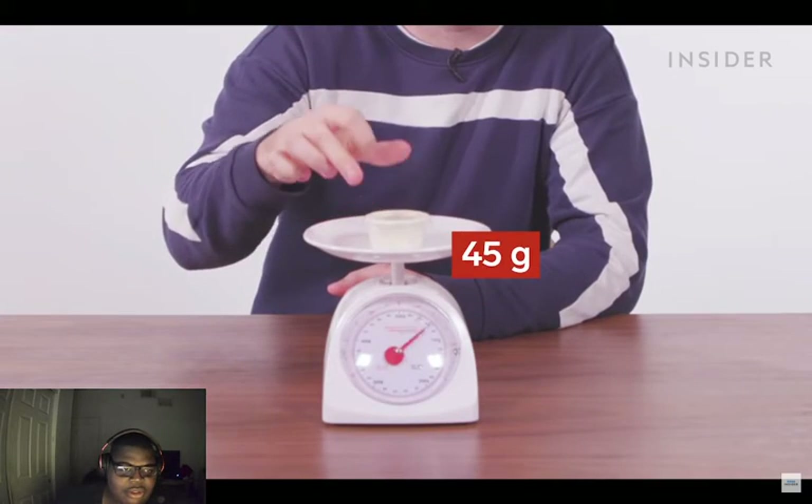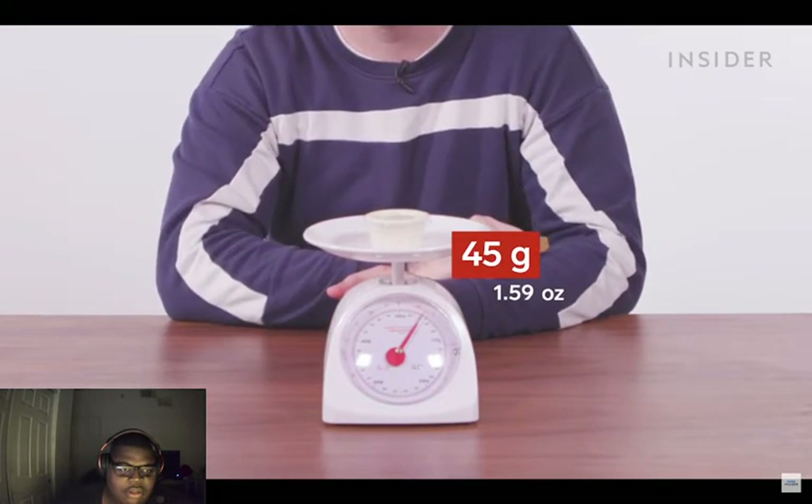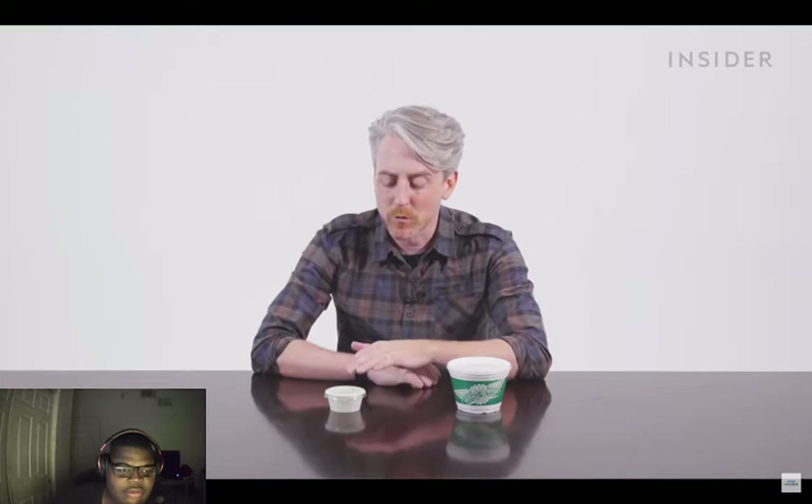Dips in the UK only come in one size and it's regular. We're going to weigh a cup of ranch to see how much we get. Dips in the US come in two sizes: regular and this absurd tub — look at this!